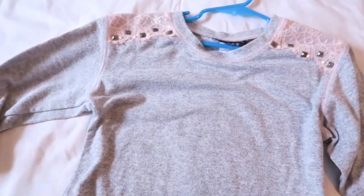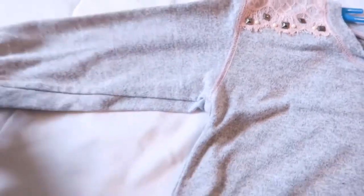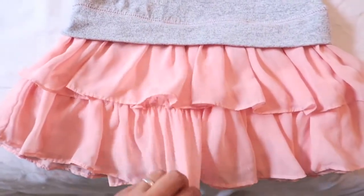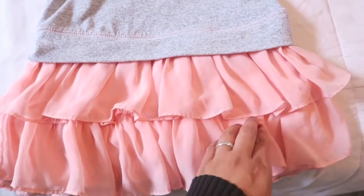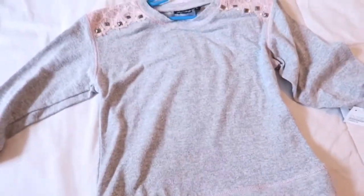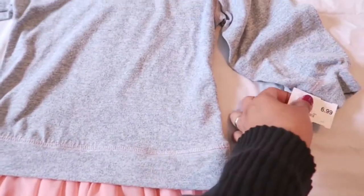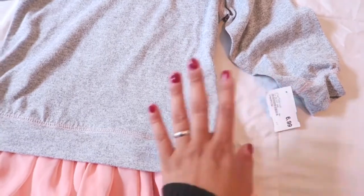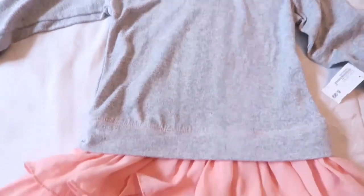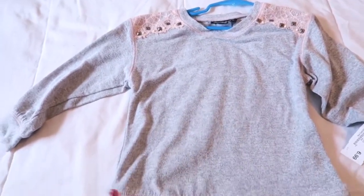This is the last item I got. It has a really pretty lace trim with embellishments, it's three-quarter sleeve, and has a ruffle at the bottom in a peach color. I think it's really pretty and cute and I hope she wears it this fall and winter. She's so picky, but I love it — it was $6.99 and I think it'll look adorable on her.